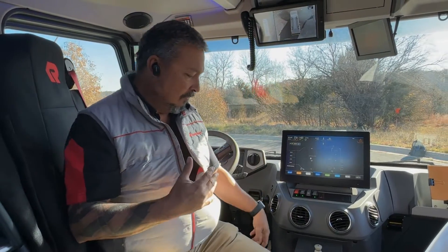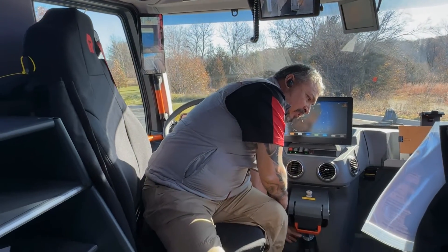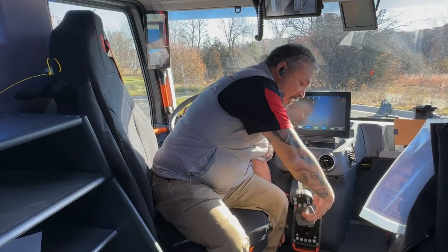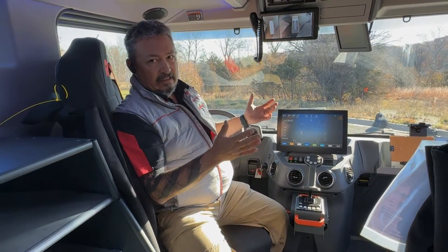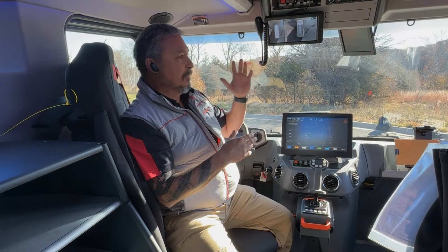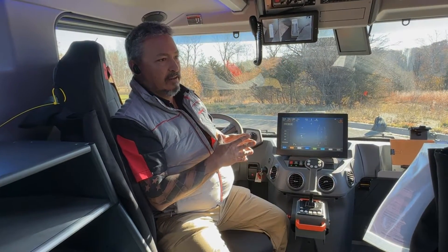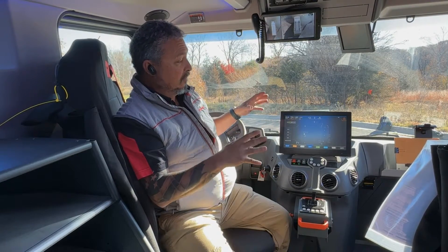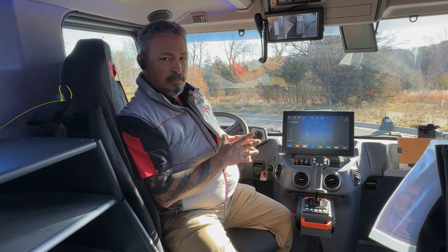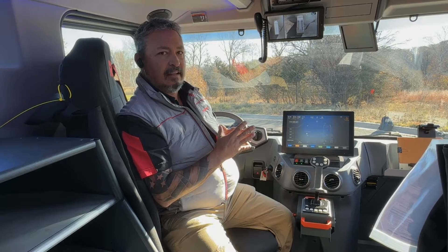I can operate the turret from this turret operation station right here in the cab. So now my captain can actually roll in and start laying down water — be it an exposure, a vegetation fire, or a car fire. It really opens up and creates a fast, speedy, and safe operation from inside the cab.